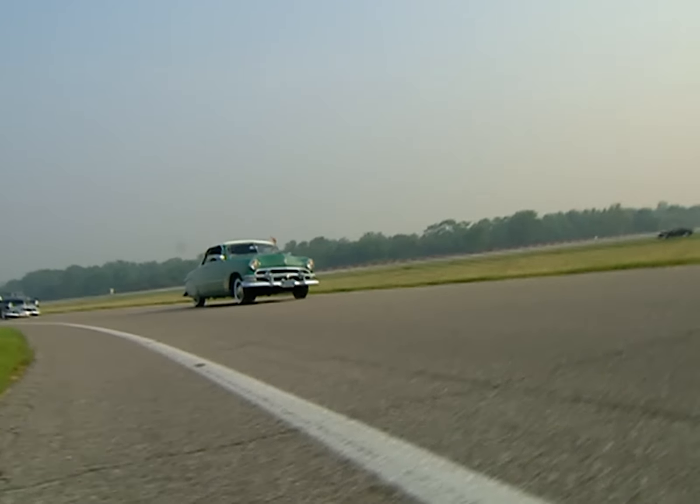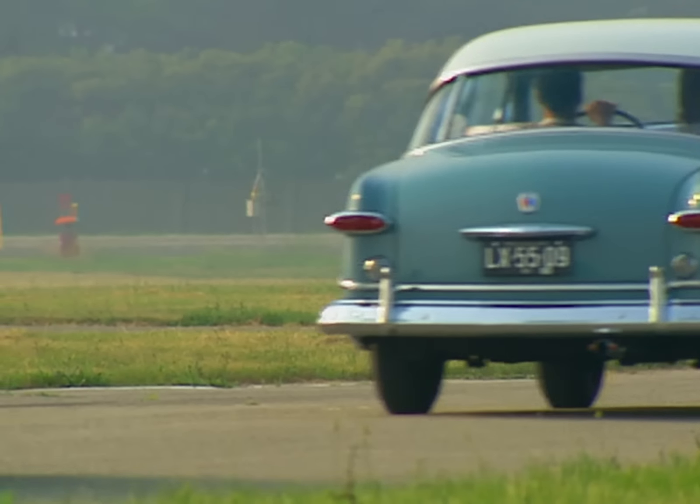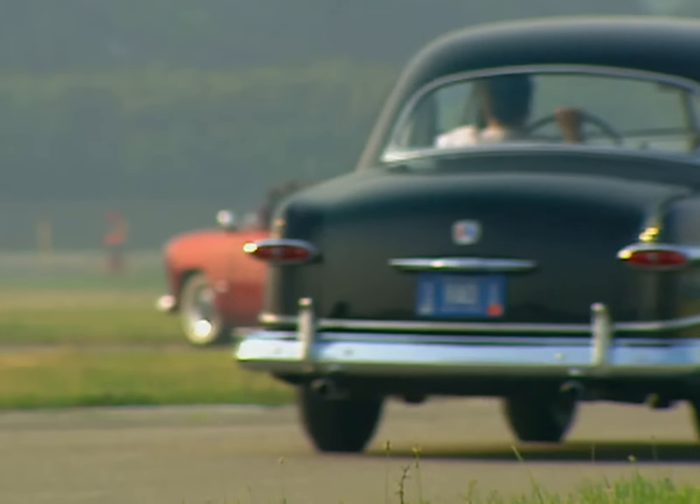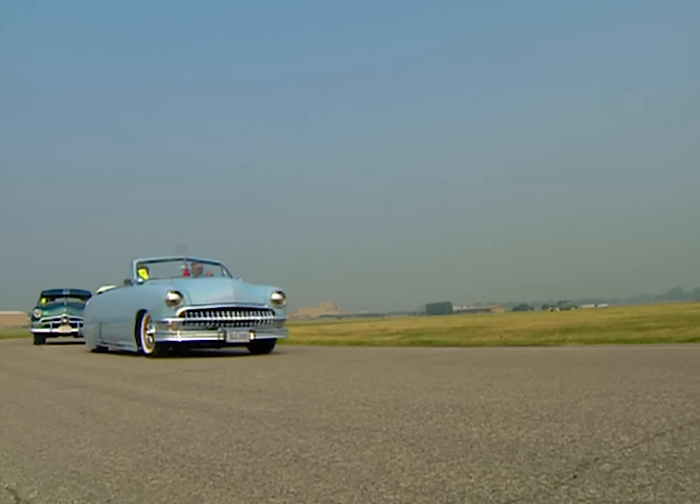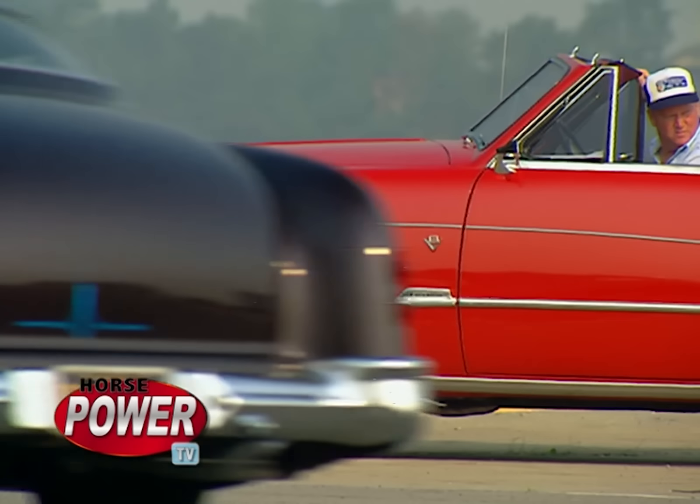Hopefully, newer generations will someday carry the torch of enthusiasm for classic mid-century shoeboxes, pounding the pavement and turning heads on into the next century and beyond. You've got grandfathers encouraging grandkids, and some young guys that are real excited about building cars like Grandpa had.